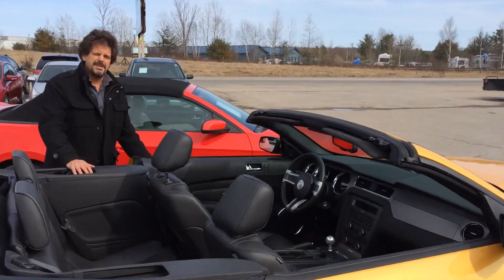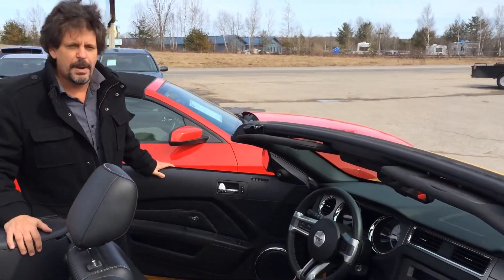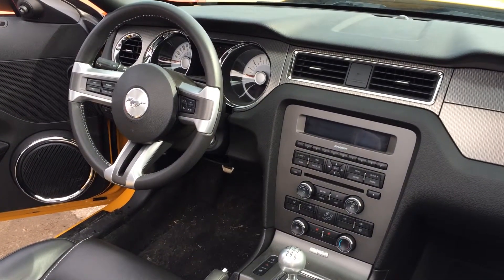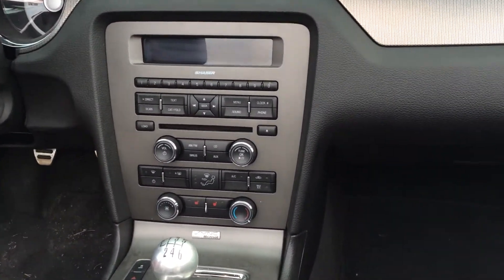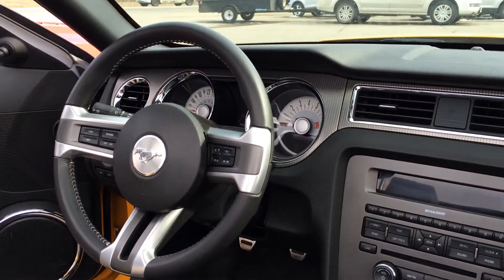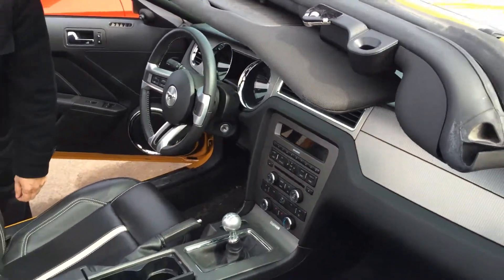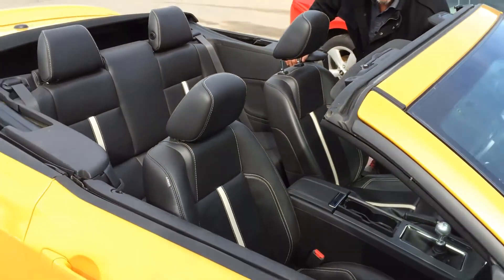To point out some of the interior features on this 2012: as you would expect, it does have a power group with both windows and locks, cruise control, and it has the Shaker sound system — which obviously at speed on four lanes with the top down is a nice bonus, beautiful sound. This is a traditional five-speed, the driver's choice, paired to the five-liter GT, and once again, this 2012 is under 10,000 kilometers.